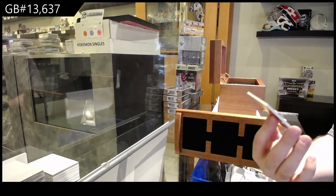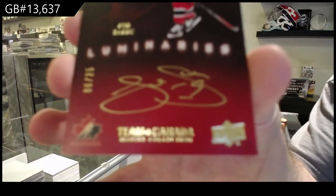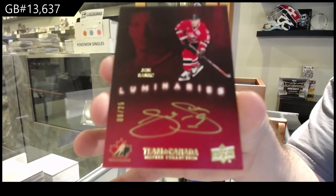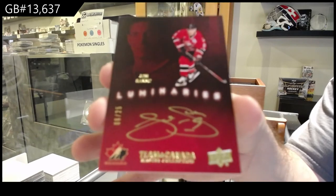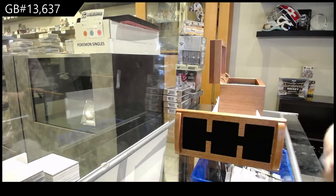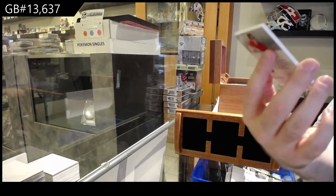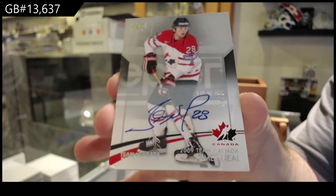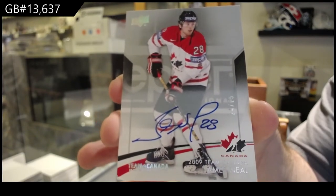We've got a Luminaries short print, number 225, Joe Sackick. Basically I type them all in and random them. Joe Sackick. We've got number 225, base auto, James Neal. James Neal.